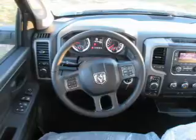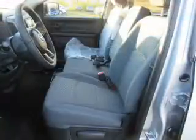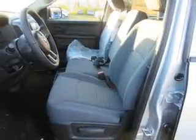Child safety locks, cruise control, child restraint seats, power outlets — great quality at a great price.